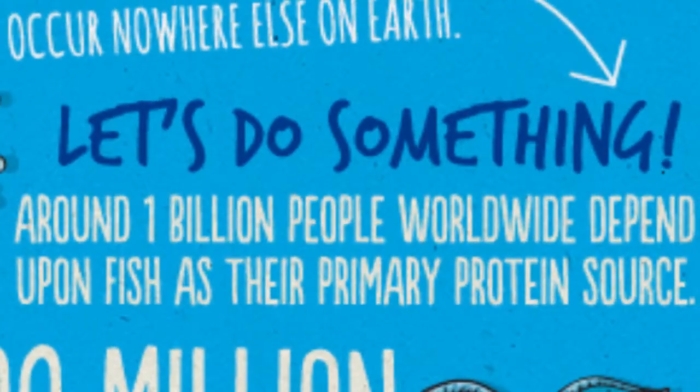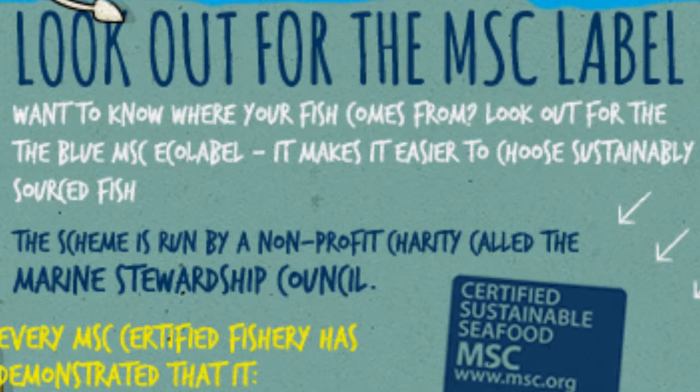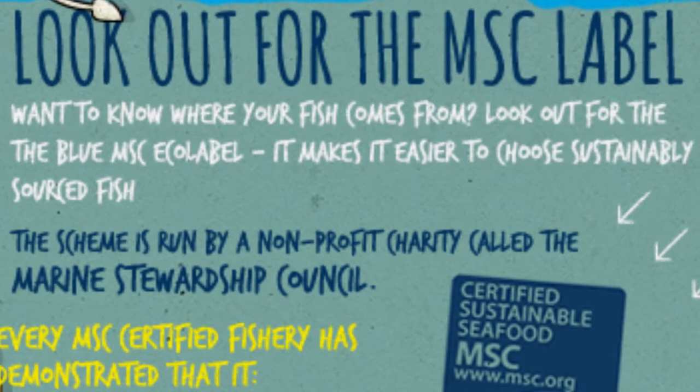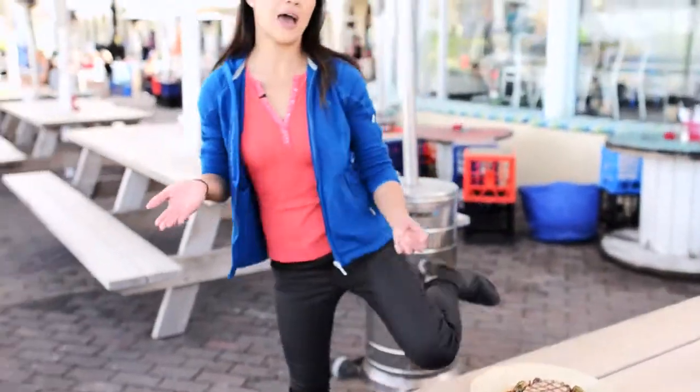As a general rule, smaller is better. The great thing about smaller fish is that they breed faster and they tend to be more short-lived, so they can survive the fishing pressures. Large fish, like tuna and shark, tend to have more problems, partly because they have less young.